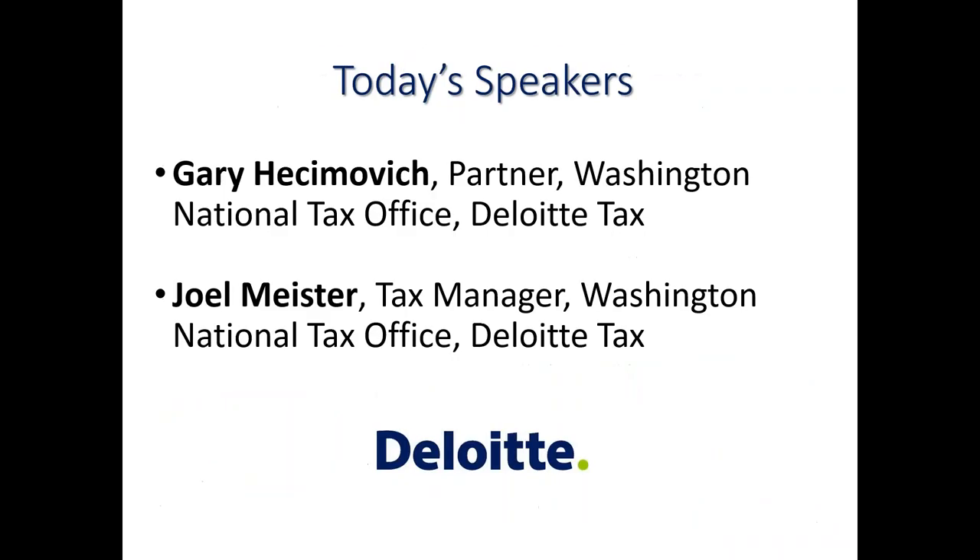I'd like to move on today to our presentation on financing solar plus storage with tax credits, and introduce our speakers from Deloitte Tax. First up we have Gary Hekimovich, a partner with Deloitte's Washington National Tax Office. He is a member of the firm's Federal Tax Accounting Periods, Methods, and Credits Group with more than 23 years of experience specializing in federal income tax credits and incentives. Gary and his team provide due diligence, structuring, application writing, and transactional consulting on a wide array of federal income tax incentives, including energy tax credits, renewable energy production tax credits, ARRA 1603 cash grants, new market tax credits, historic rehabilitation tax credits, and low income housing tax credits.